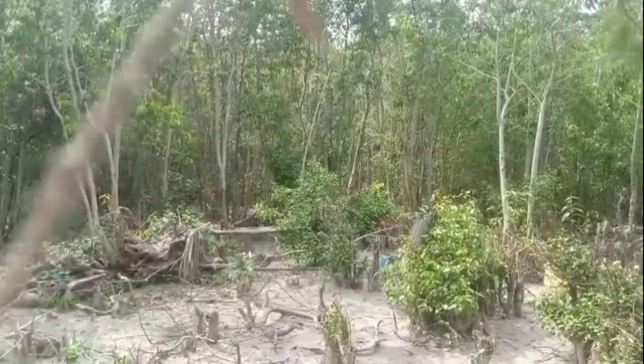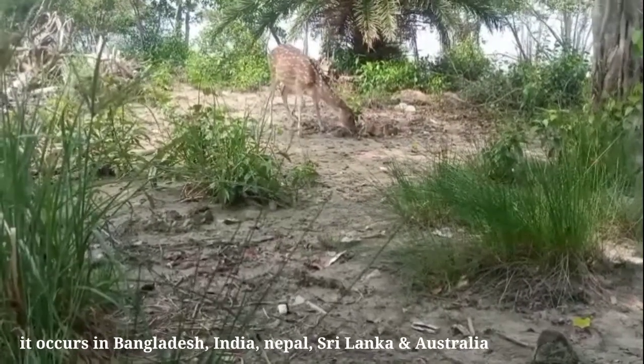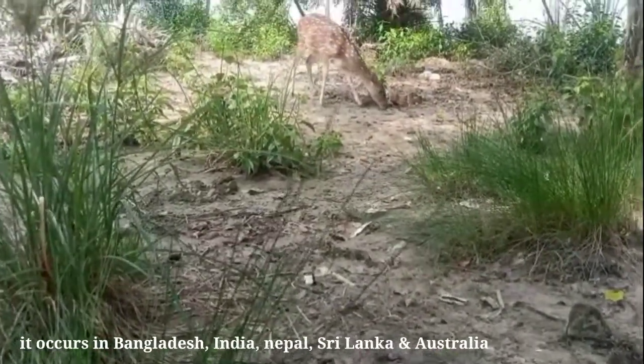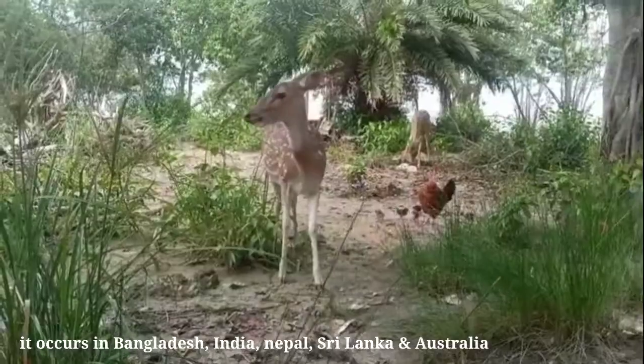The Sundarbans is the natural habitat of the world's Royal Bengal tigers, and spotted deer are very common there. It is one of the most beautiful deer in the world.